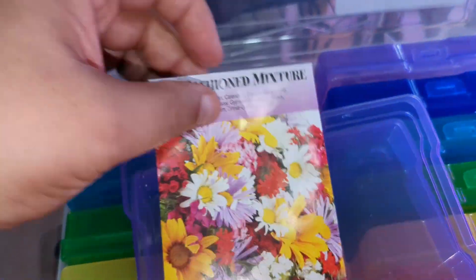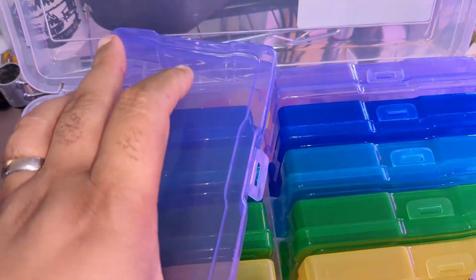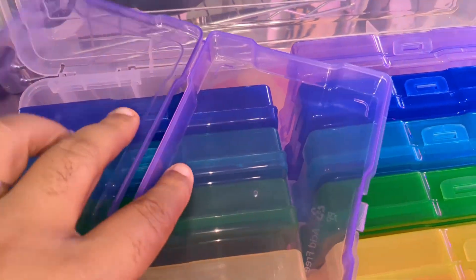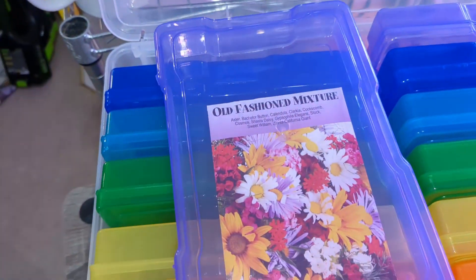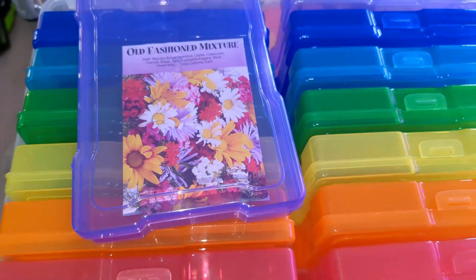This was a package of seeds I won in a Live with Good Eats giveaway. So to show you how it works, I'd dedicate this case to, say, annual flowers — drop your seed pack in there, lock it up. That's a good way to store your seeds, and if you're a crafter it'd be good for craft supplies too.